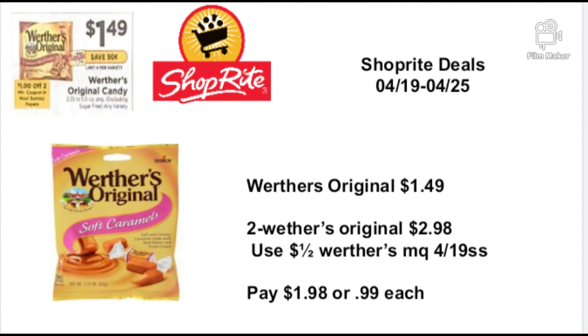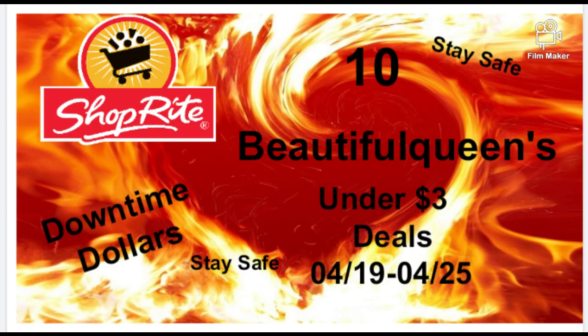My last deal is Werther's Original at $1.49. I love the Werther's Original salted caramels. You're going to buy two Werther's Original for $2.98, use a $1.00-off-two Werther's manufacturer coupon from the 4/19 Smart Source, and pay $1.98, or 99 cents each. If you don't have that insert coupon, there's also a $1.00-off-two ShopRite digital coupon. If you have a sweet tooth, this is a great deal to stock up on.